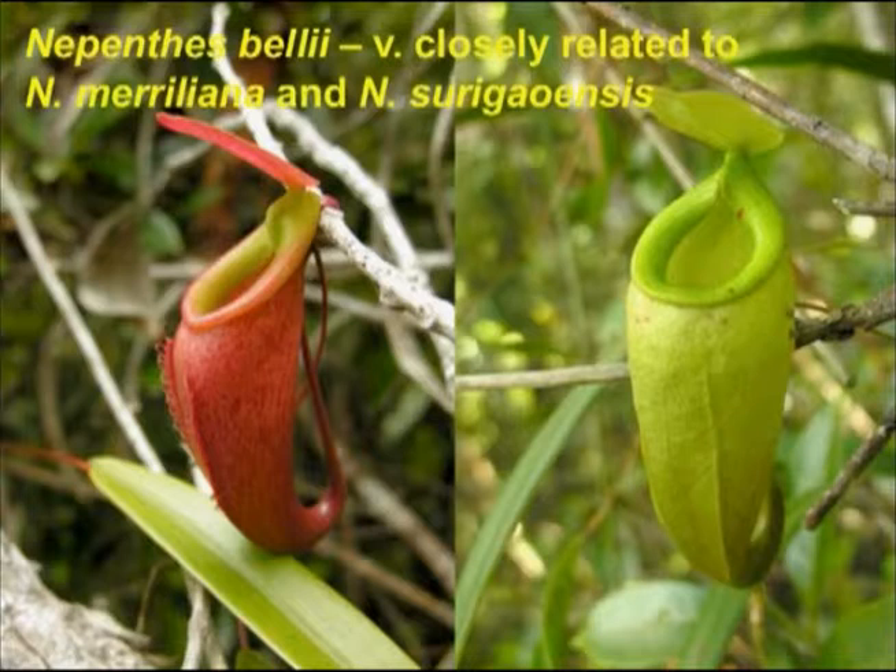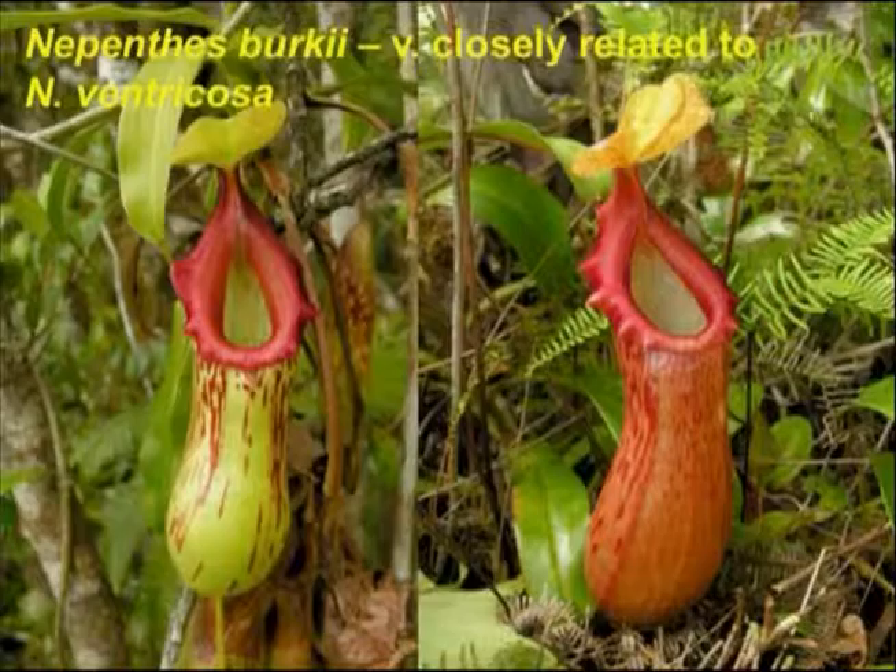In contrast, this tiny species from Mindanao up to Dinagat Island produces very small traps, generally about two to four centimeters in size. Again, like many of the Philippine species, we see a huge diversity of color forms in the wild, ranging from pure blood red all the way to pure yellowish green, with pretty much every spectrum of variation in between.